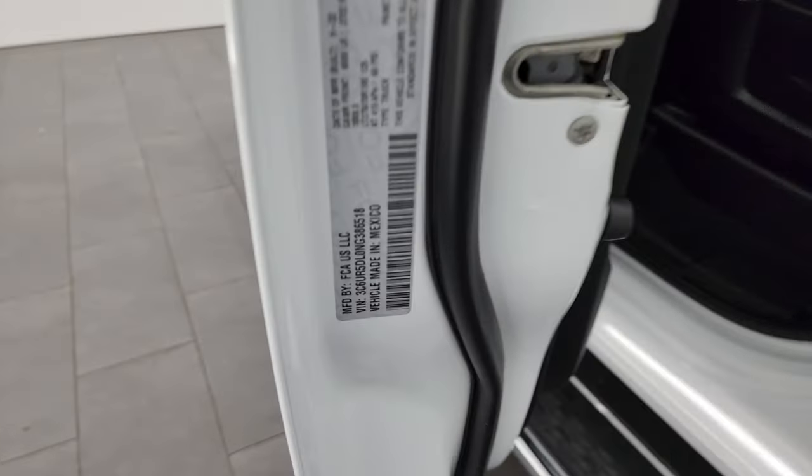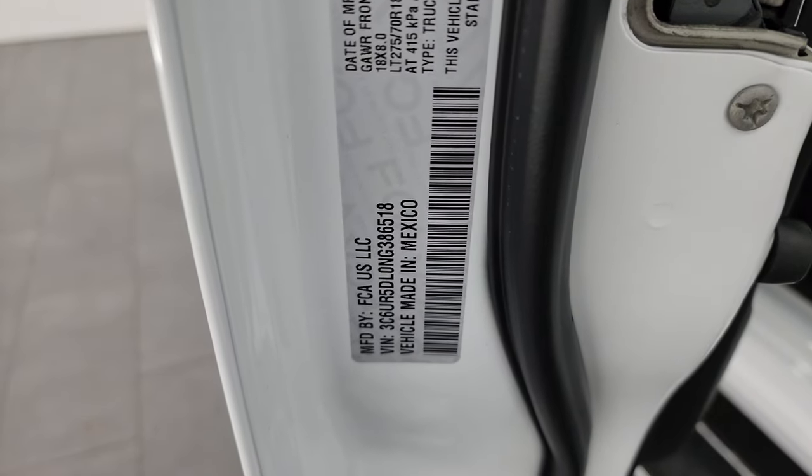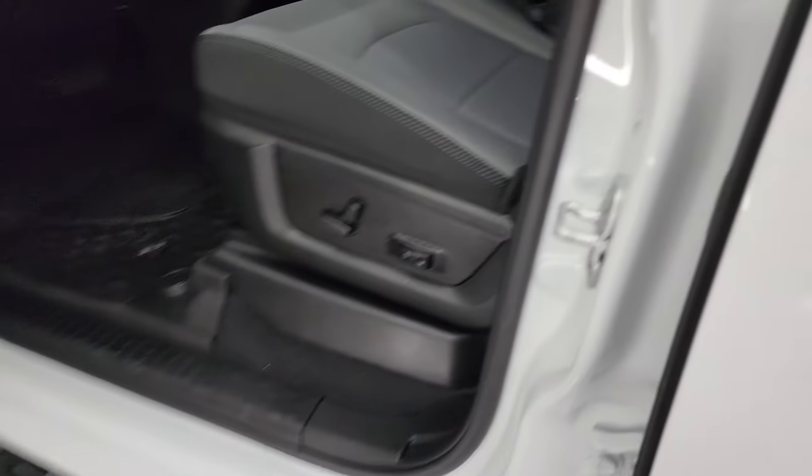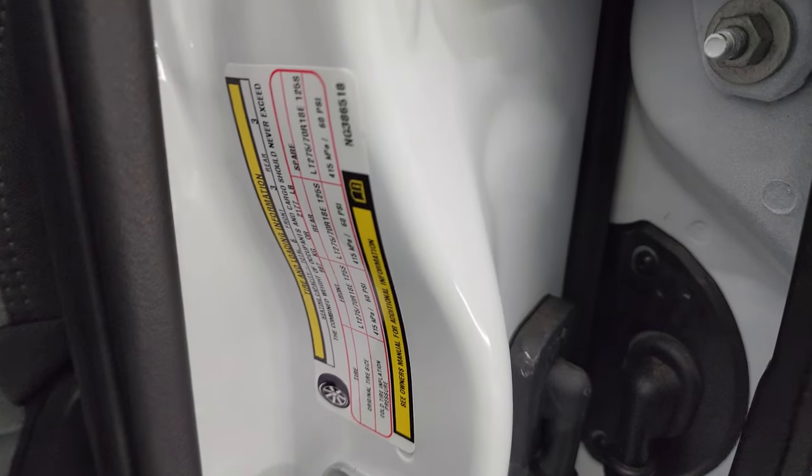The VIN sticker is right here — no Canadian trucks here. Tire and loading information sticker as well.